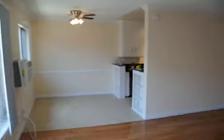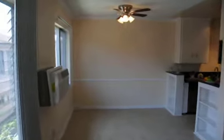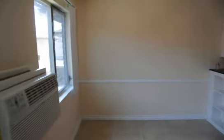This video is for a charming, beautifully remodeled upper one-bedroom, one-bath apartment on Harold Way near Sunset and Western in Hollywood.